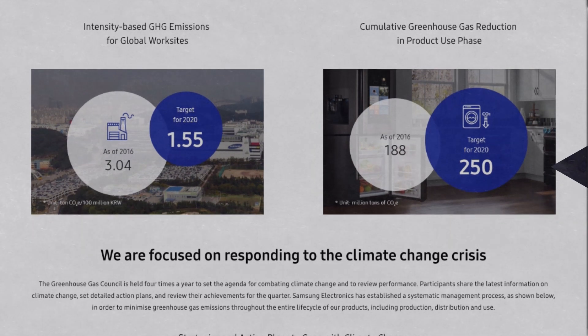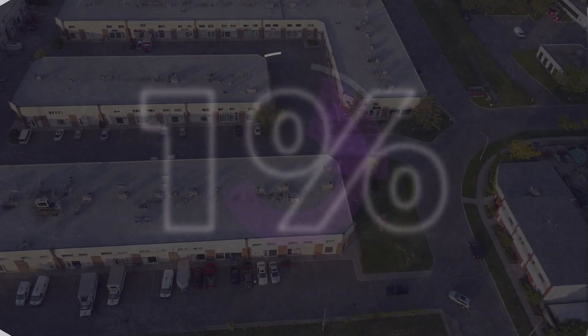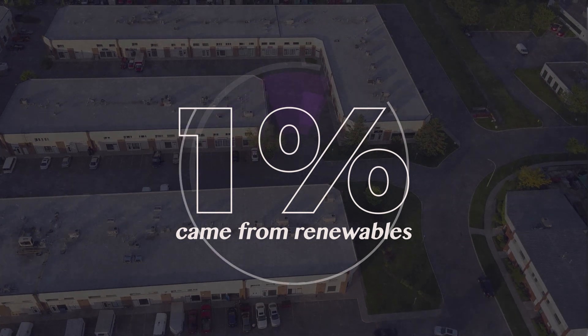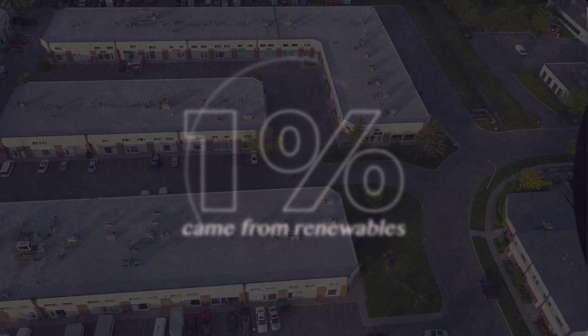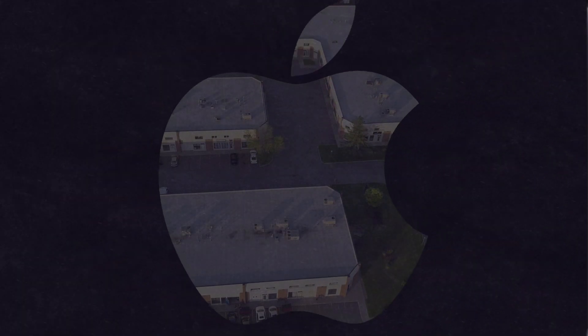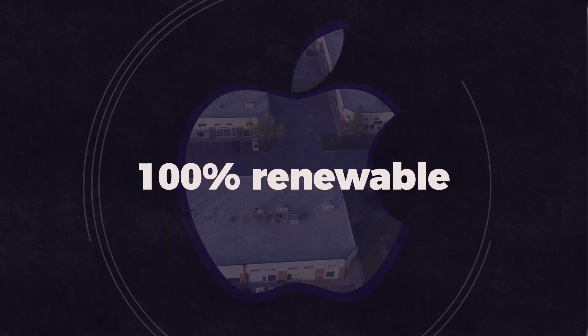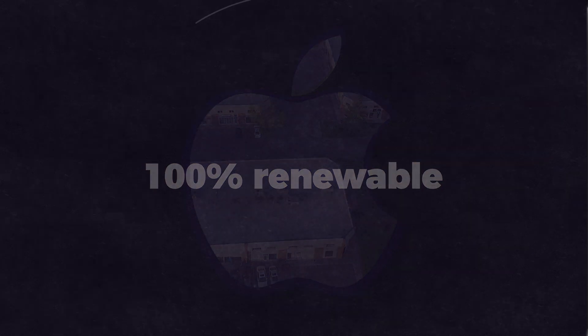But targets are often missed or can be stretched. According to a report by Greenpeace, in 2016, only 1% of Samsung's energy came from renewable sources. This definitely pales in comparison to a company like Apple, which is now powering 100% of its global operations with renewable energy.